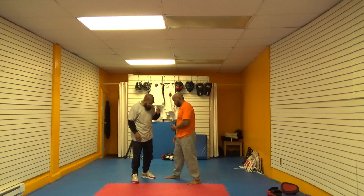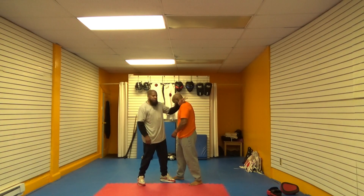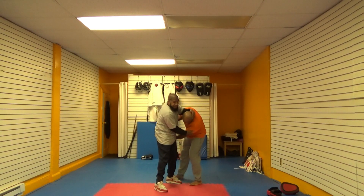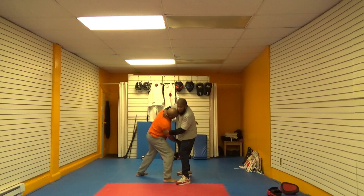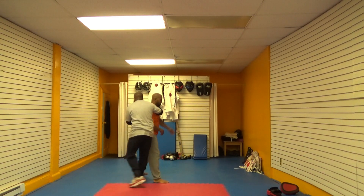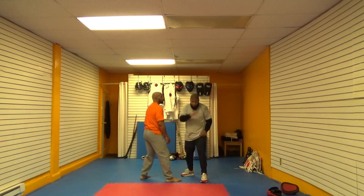Next principle. What you want to do when you take a man down — particularly in the street — is get his head in whatever direction to go past his knees. If I can get his head here, he's going to go down. If I can get his head turned this way, or back here, or coming forward — he's going to go down. Because for you to have balance, you have to have your head over your groin.